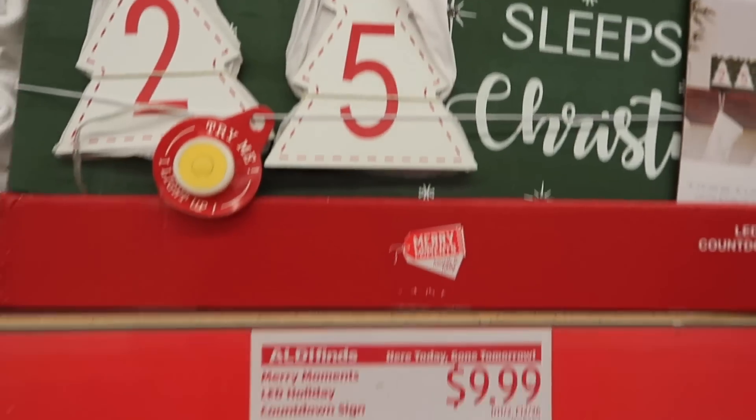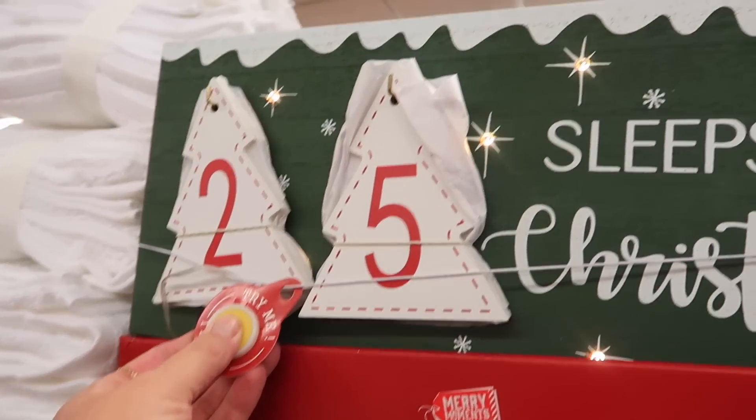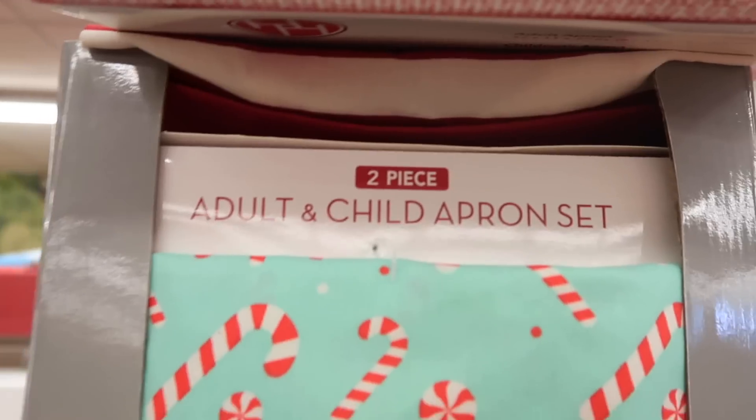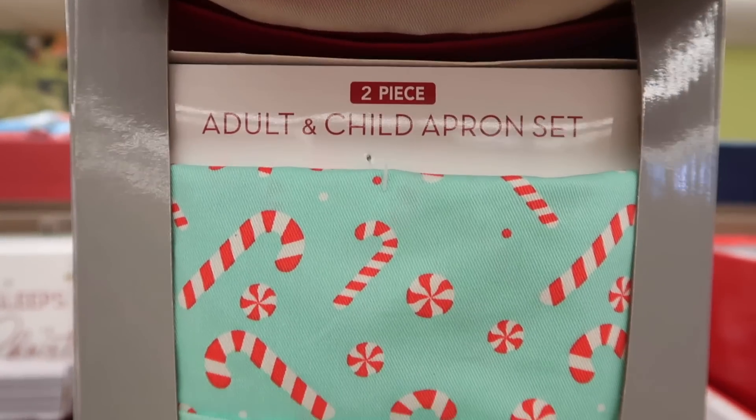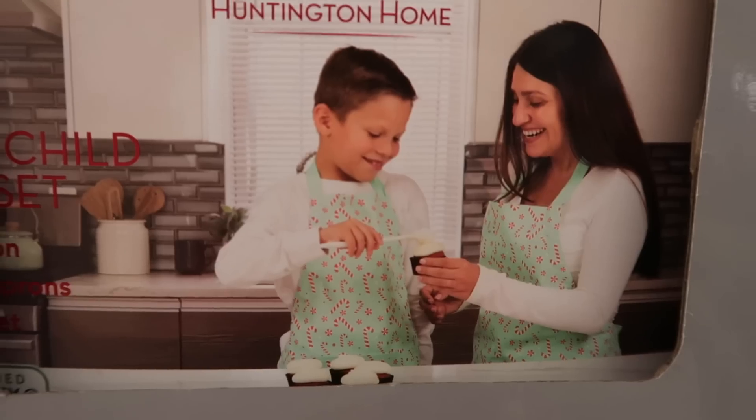This is a sweet little sign you can put on your mantle to count down the days till Christmas — it lights up as well, the little stars do. They also had this cute adult and child apron set with little candy canes on it; that's really sweet.